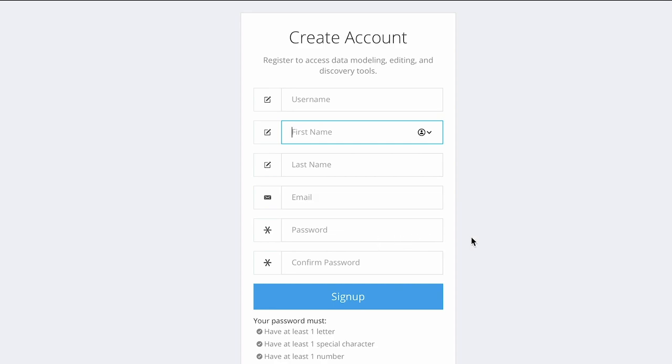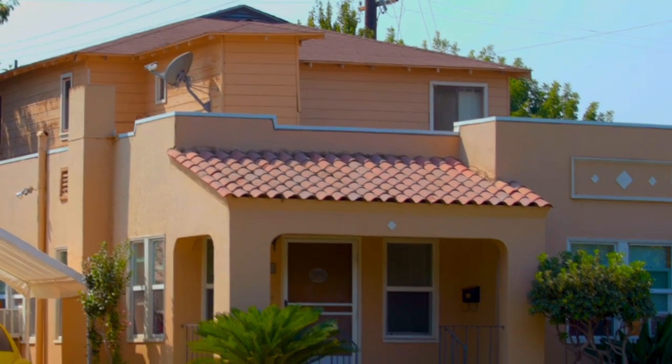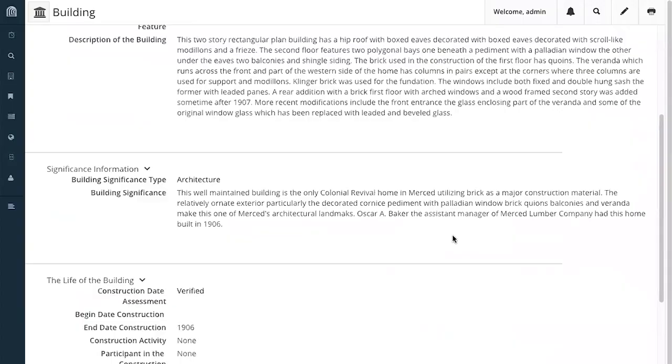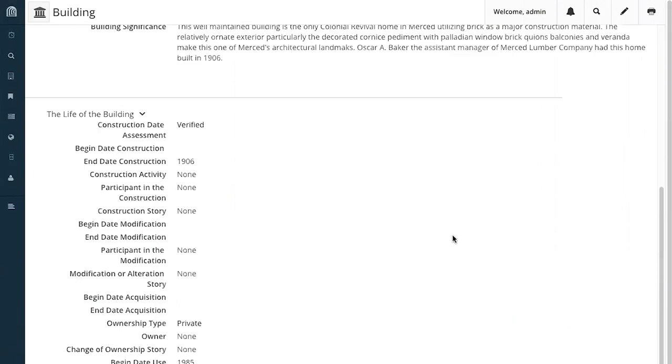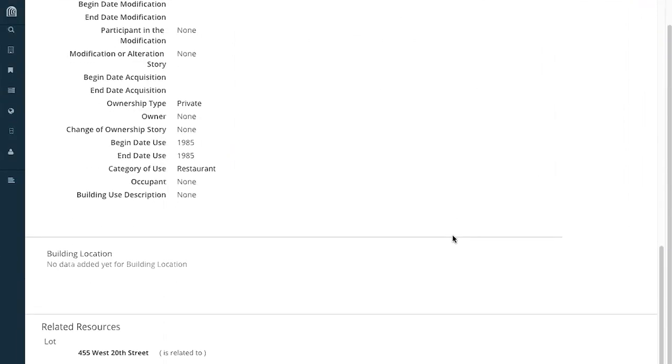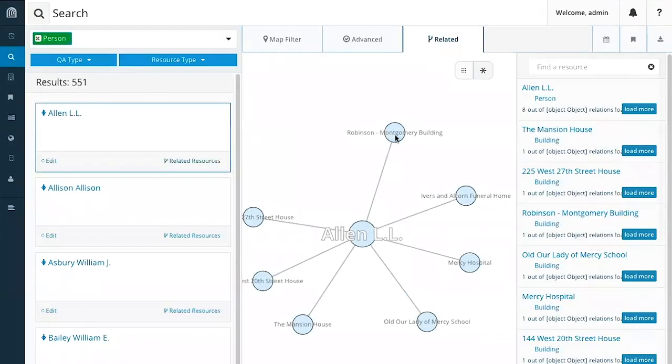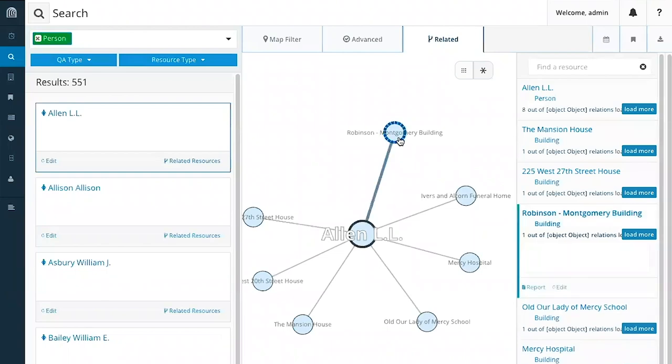You just need to create a user account. You could be interested in who built specific buildings, or who lived there, or who participated in such and such events. The modularity of Arches is especially interesting for the semantics and the way that it links data together, creating more social knowledge about history.